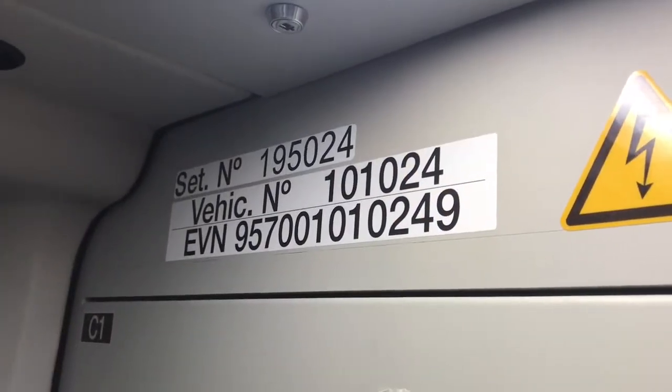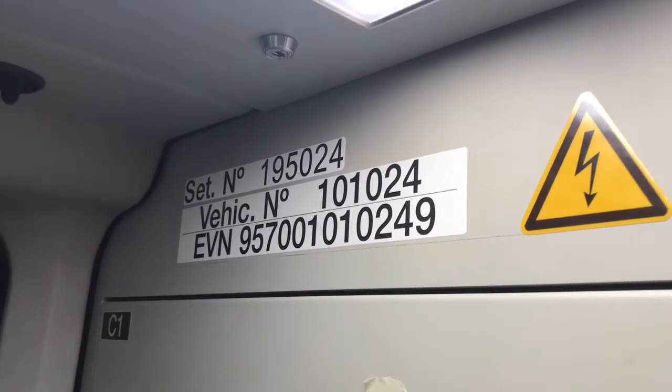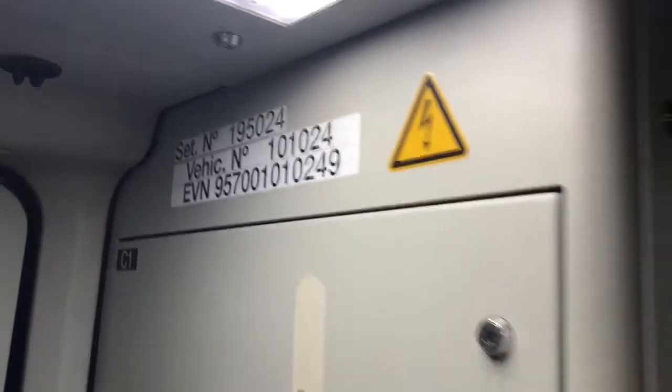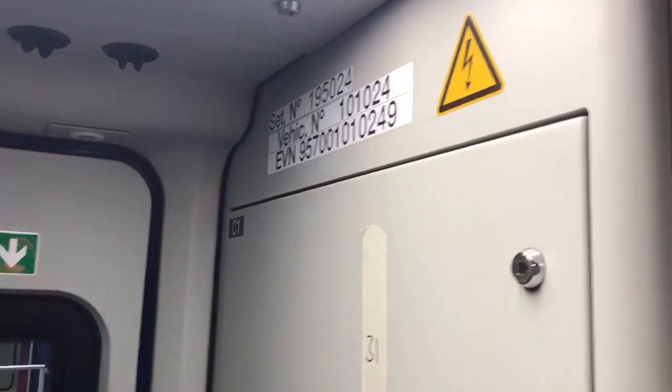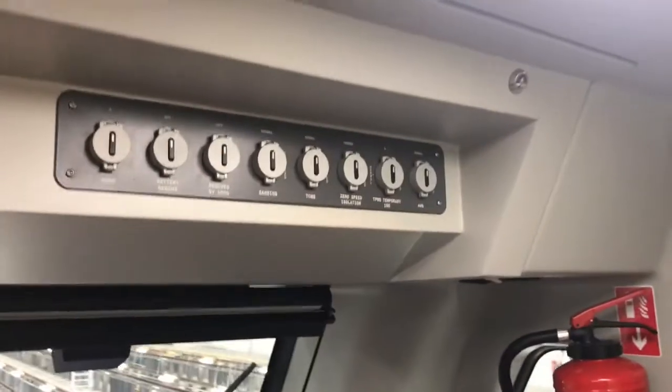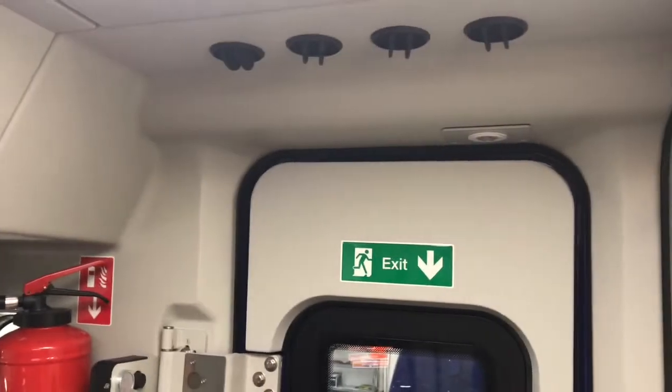This is 195-024, the DMSL vehicle, which is the one with the disabled toilet. It's a two-car unit; the other vehicle has the same arrangement the other way around. This is the cab.